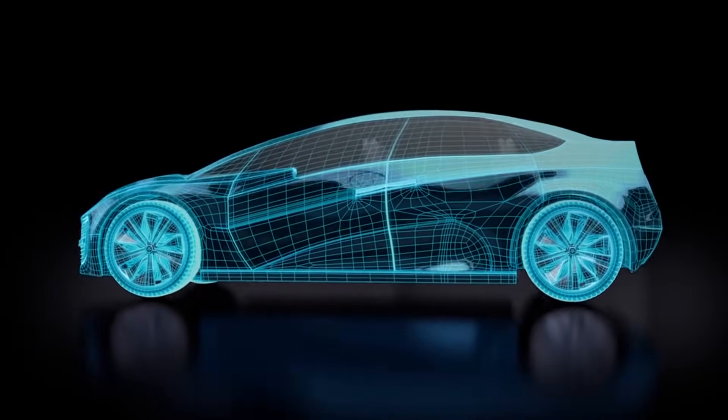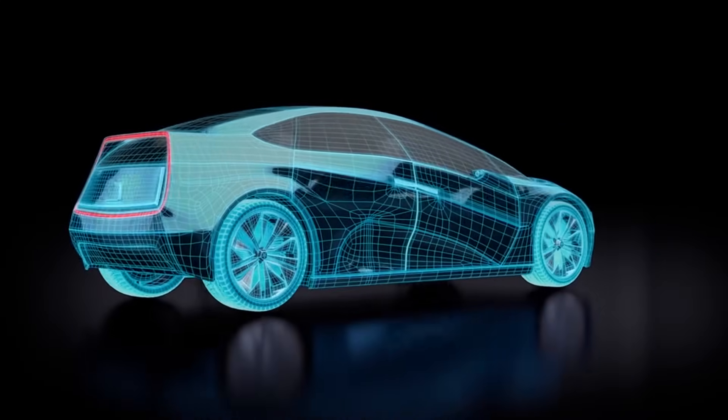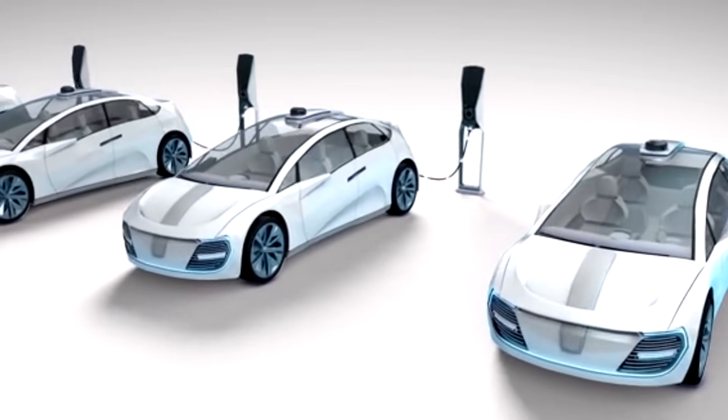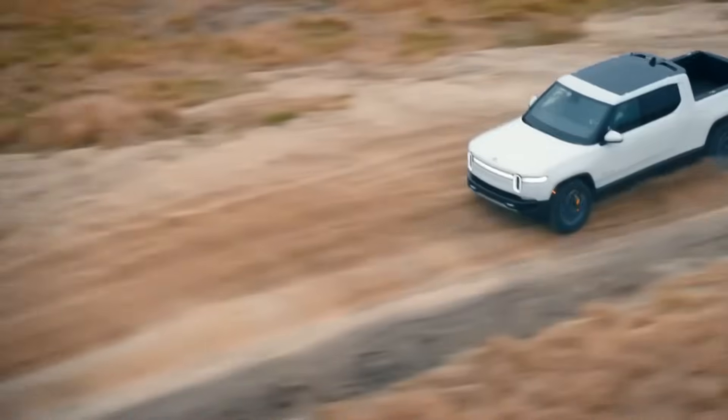The electric vehicle revolution is in full swing, and at the forefront of this transformative wave are three electric pickups that have captured the imagination of consumers worldwide: Tesla Cybertruck, GMC Hummer EV, and Rivian R1T.